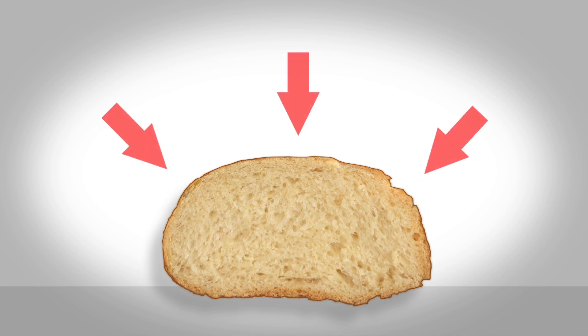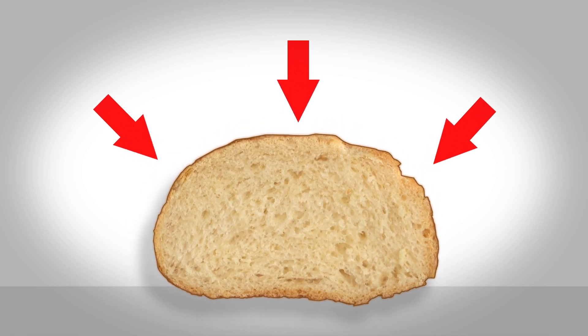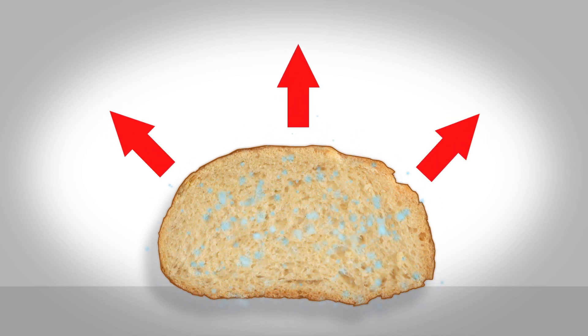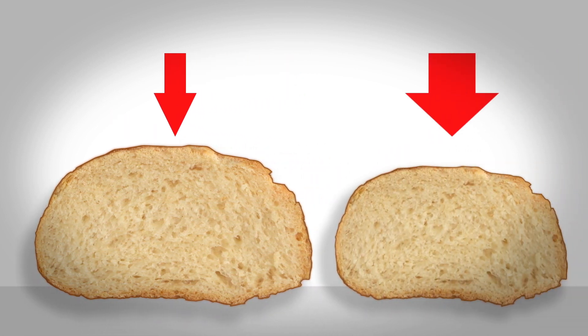Such unregulated pressure differences make it impossible to obtain consistently good baking quality, especially during the increase in volume and the transport of moisture to the surface of the dough pieces. In other words, during crust formation the fluctuating pressure conditions lead to very different results.